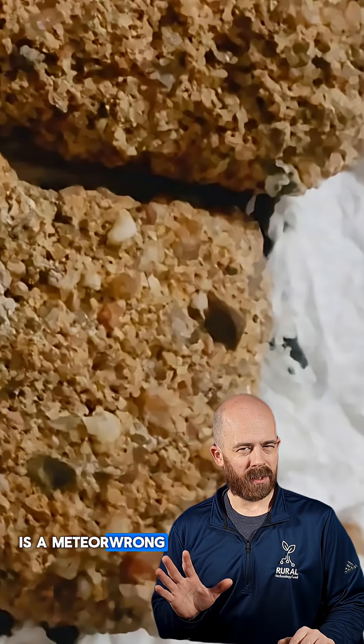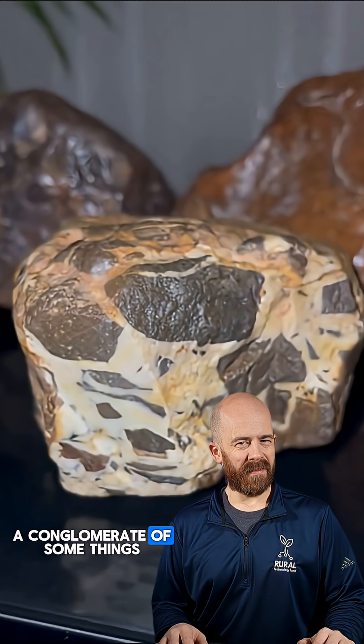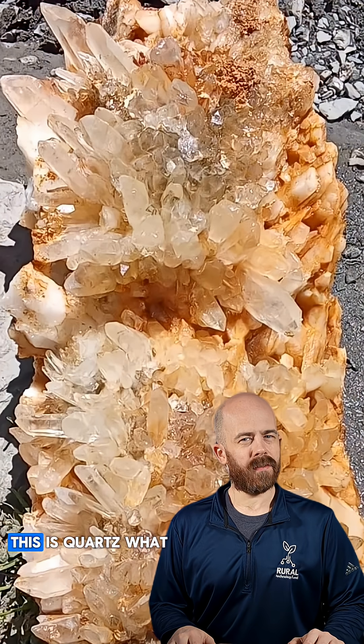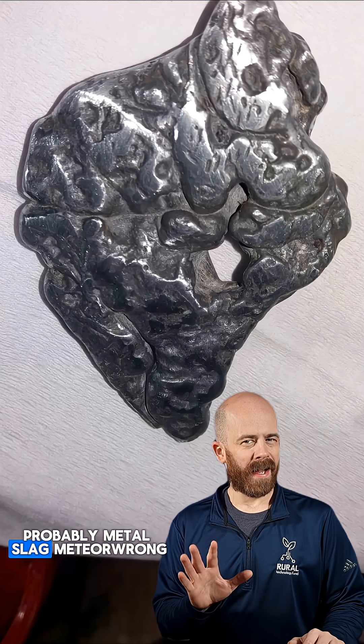Pretty blurry, but this is a meteorong. Space rocks don't have little crystals like this in them. This one looks like a conglomerate of some things. Meteorong. This is quartz. What are we doing with our labs here? Probably metal slag. Meteorong.